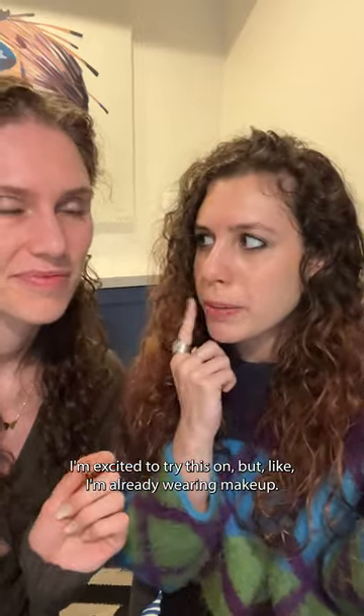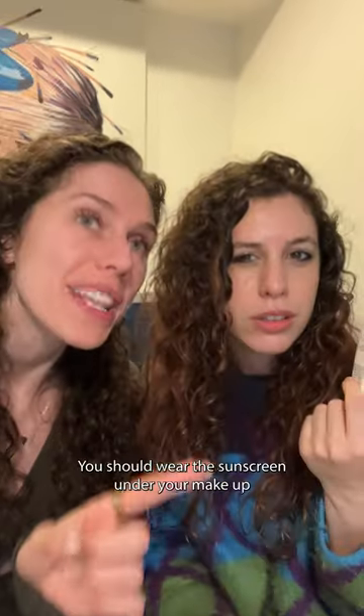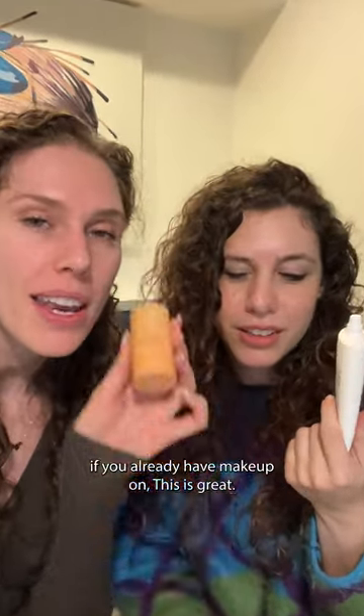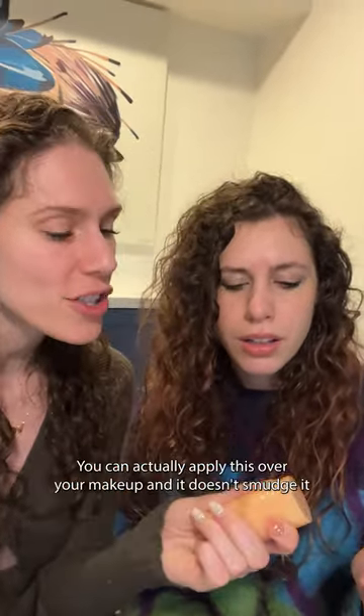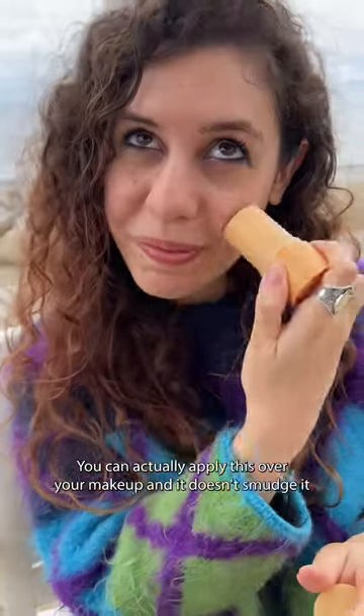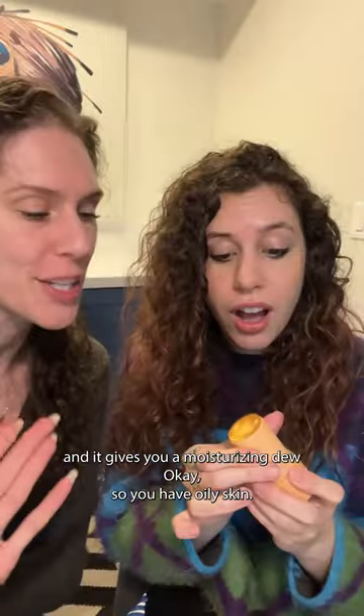I'm already wearing makeup. Should I take my makeup off? You should wear sunscreen under your makeup, but if you already have makeup on, this is great. This is from Live Tinted. It's only $28, it's an SPF 50 — it's the Hue Guard. You can actually apply this over your makeup and it doesn't smudge it, and it gives you a moisturizing dew.